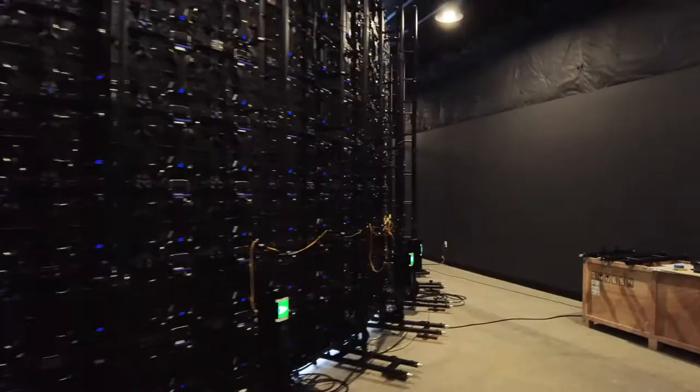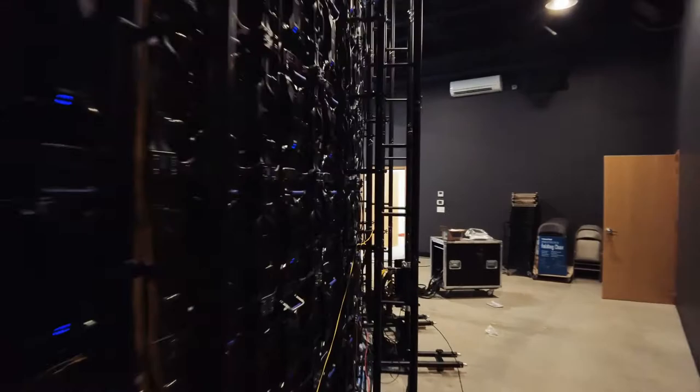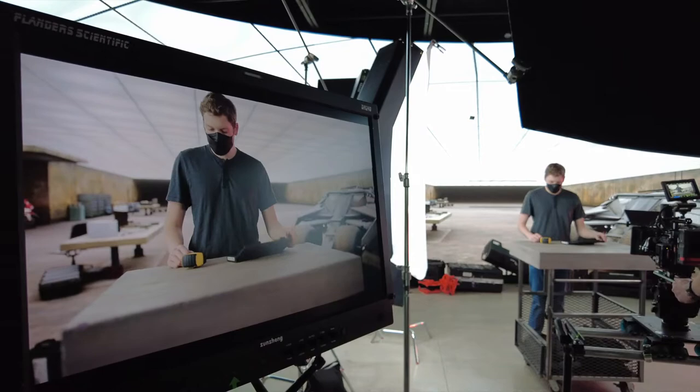Walking behind the wall was an experience in itself because it's a big semicircle, about 64 feet wide and 13 feet tall, with 310 panels. It was kind of mind-blowing what goes into it to create a seamless product that is so cool and works really well.